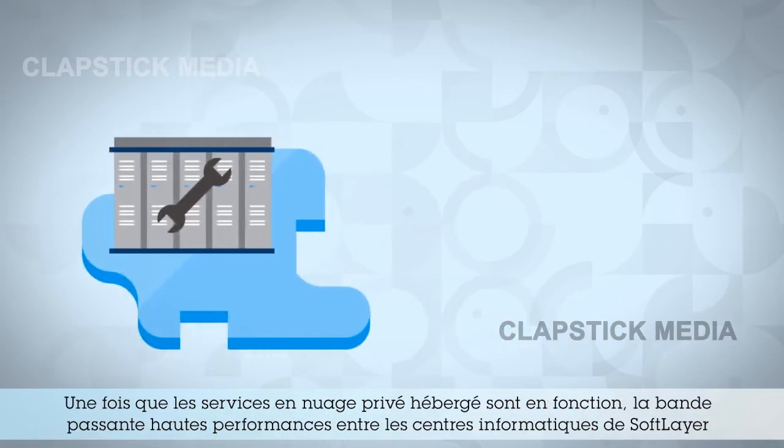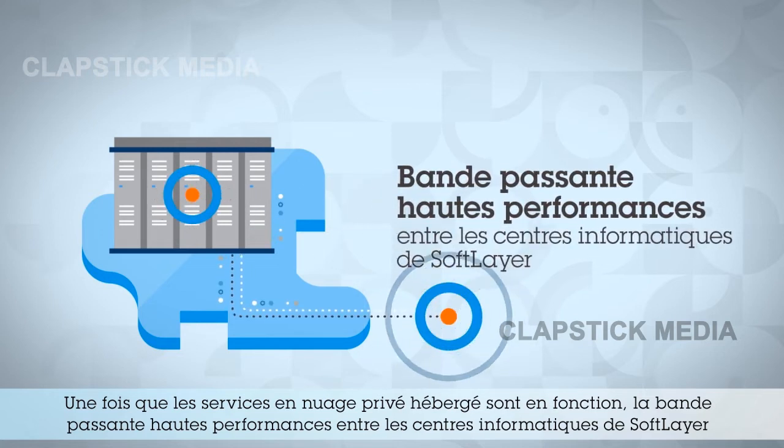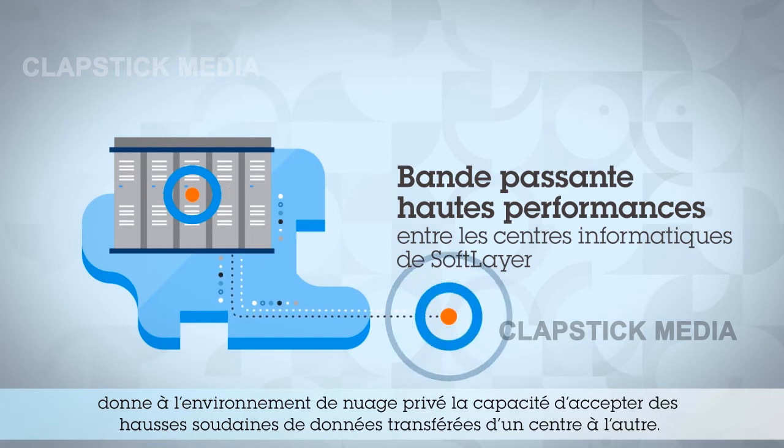Once your hosted private cloud services are up and running, high performance bandwidth between SoftLayer's data centers gives your private cloud environment the ability to take on sudden surges of data carried from one data center to the other.